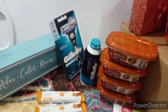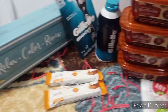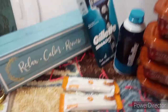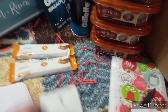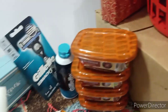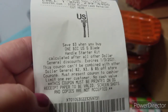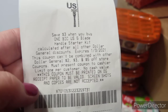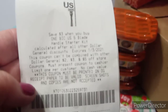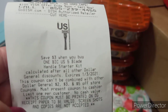Okay, crazy friends. I know you're still rolling. What do we got today? Well, what we don't have is a dang receipt. Let me show you something on the bottom of my receipt. Check this out — save $3 when you buy one BIC US 5-blade handle starter kit. There's a printed coupon on my receipt for the US razors.